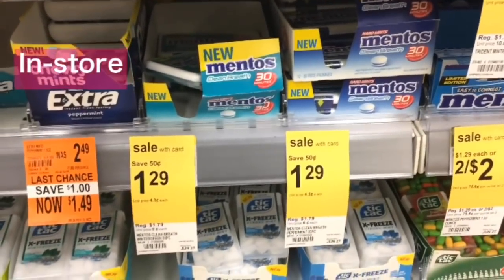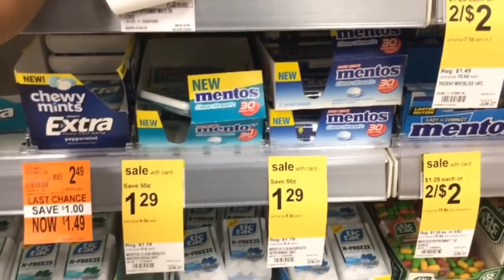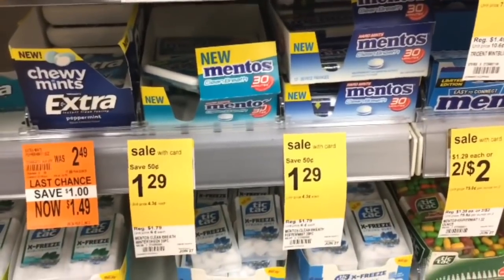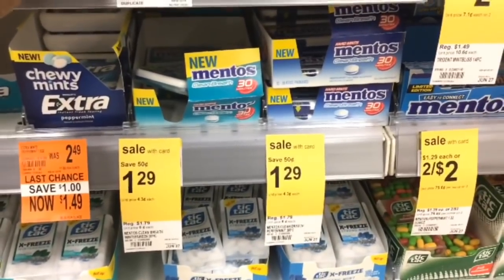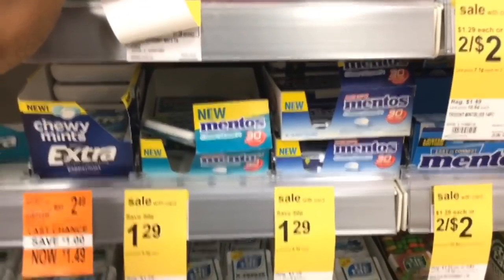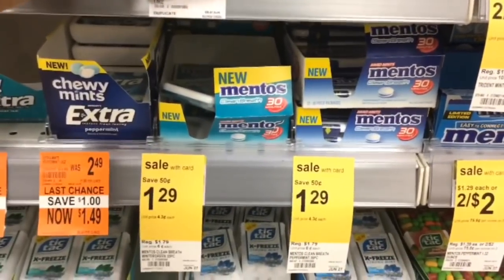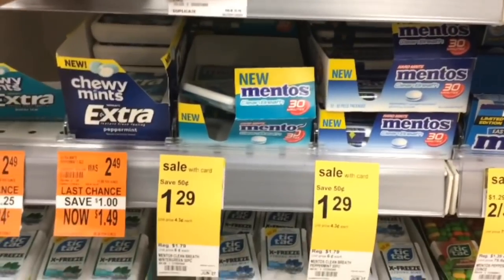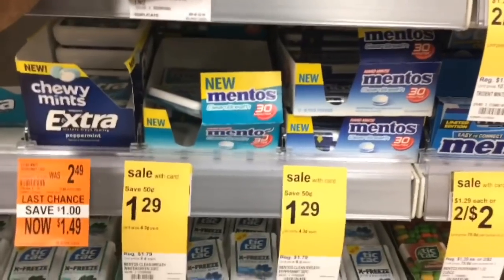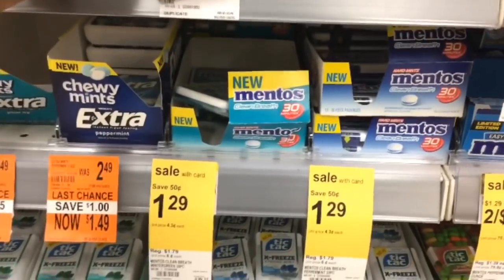Mentos mints are $1.29 — buy one for $1.29 and you'll get a $1.29 register reward back, making this free. If your register reward doesn't print, ask to speak with a manager about getting points instead. You can also submit your receipt to support.catalina.com and they'll mail you the register reward in four to five business days. Do not use that register reward to buy another Mentos mint, as you won't get another one printed.